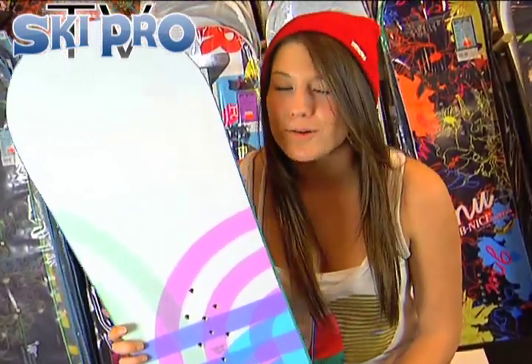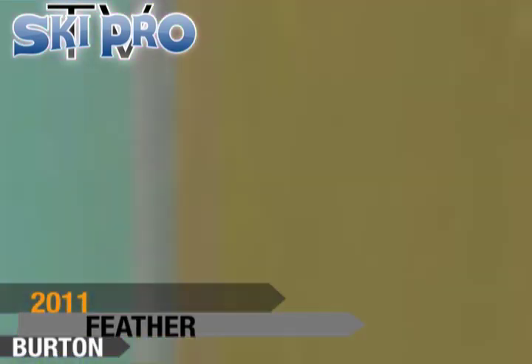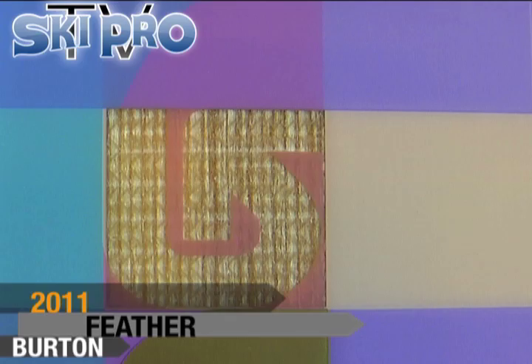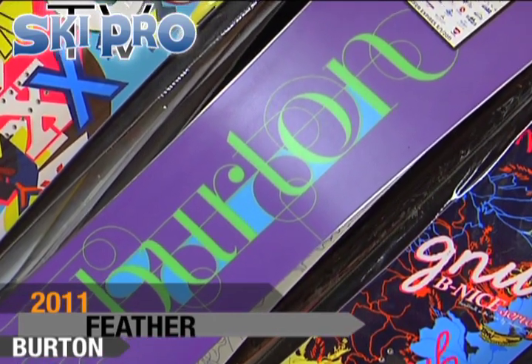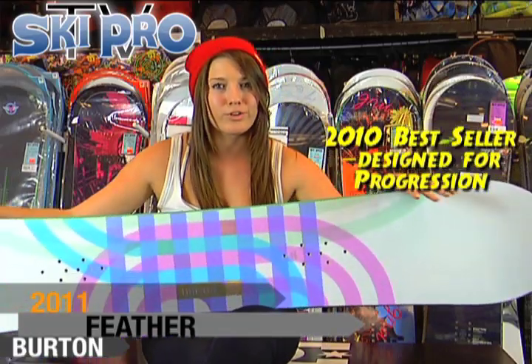Hey guys, Dani here with SkiProTV and today we're going to talk to you about the 2011 Burton Women's Feather. The Feather is Burton's best selling women's board from last year, mainly because it's a board focused on progression.